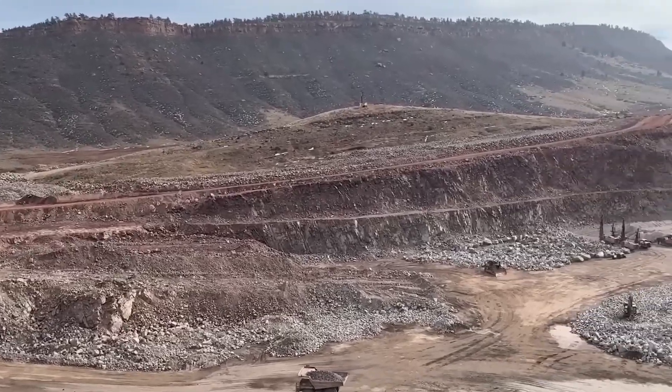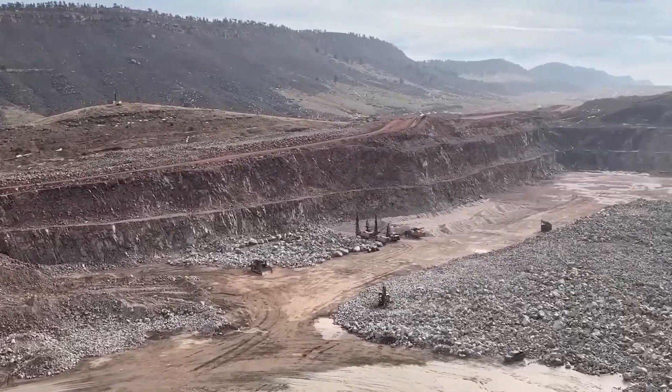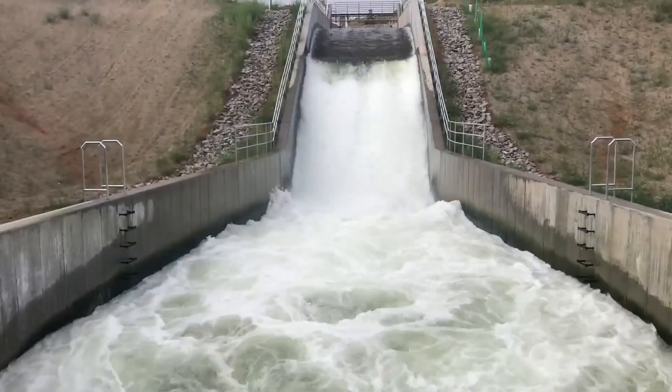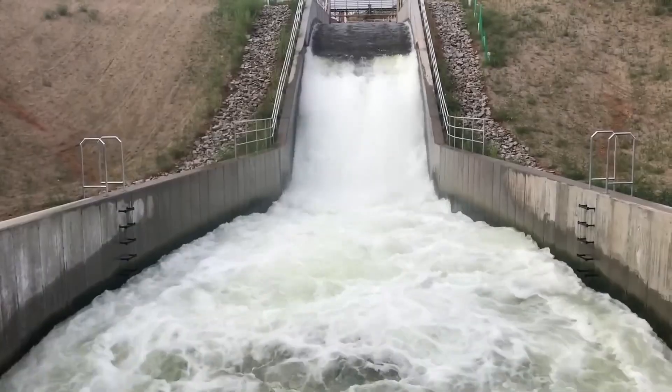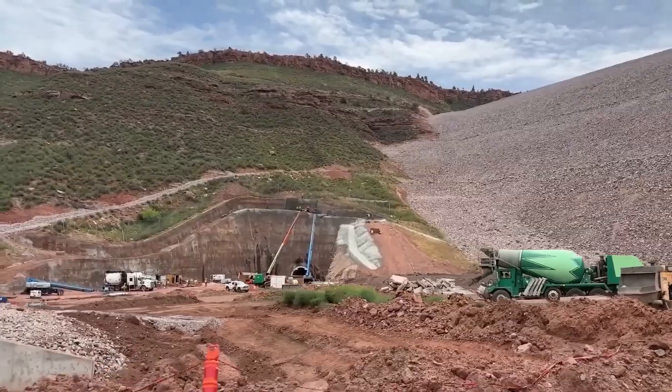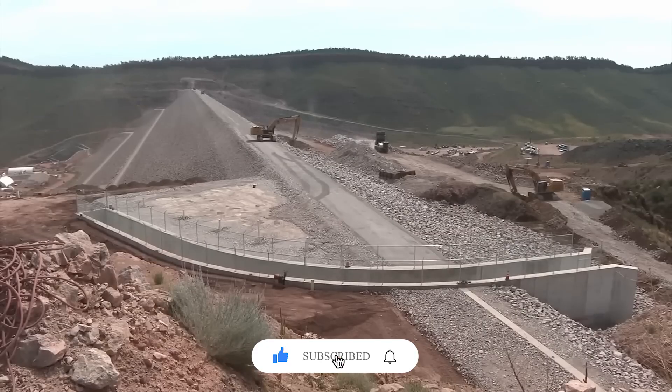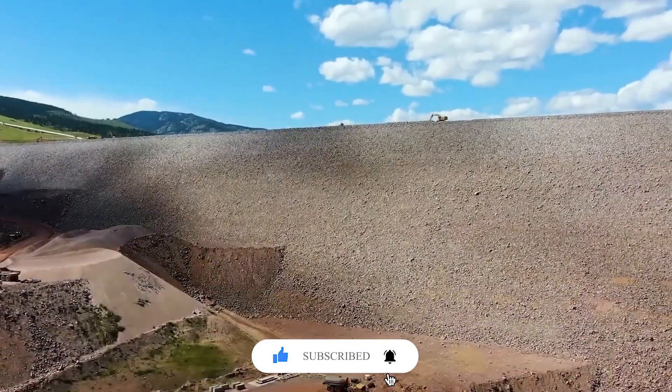So what do you think? Are mega water projects like this worth the risks, or are we pushing too far against nature? Let me know your thoughts in the comments below. And if you enjoyed this deep dive, don't forget to like, subscribe, and turn on notifications so you don't miss the next story.